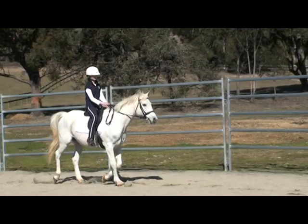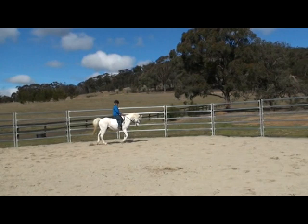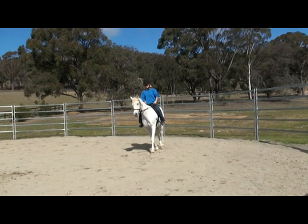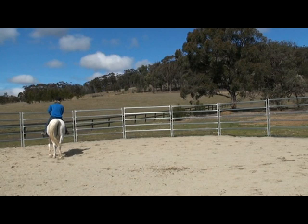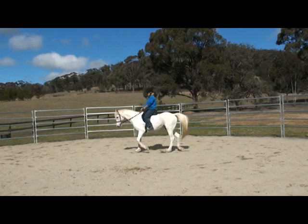On the DVD you'll see AJ learning to give to the bit on the ground, then longlining, and then you'll see AJ learning under saddle. He is an eighteen-year-old Arab, and all of the horses used in the DVD are learning the lesson as the DVD is being filmed. So you'll see how your horse will probably react during his first lesson. This is AJ about thirty minutes after the previous video was taken.